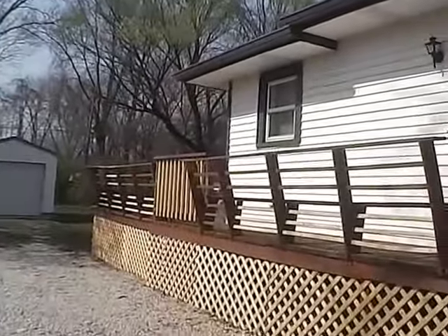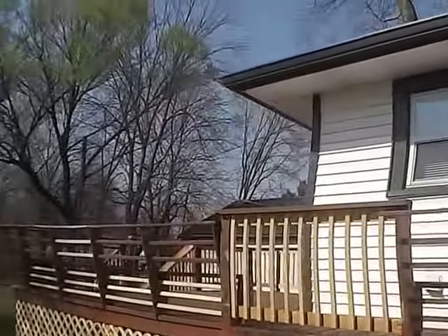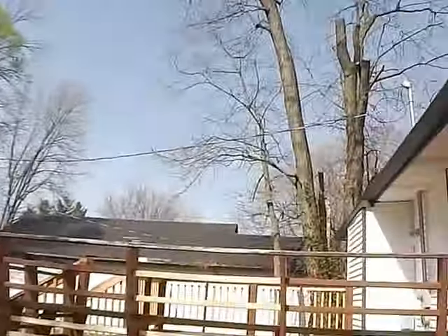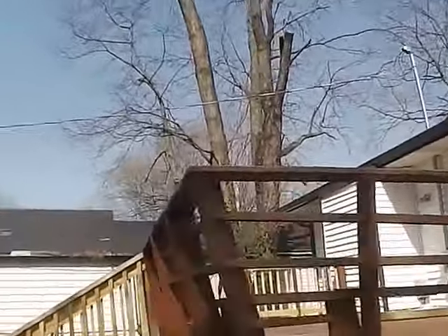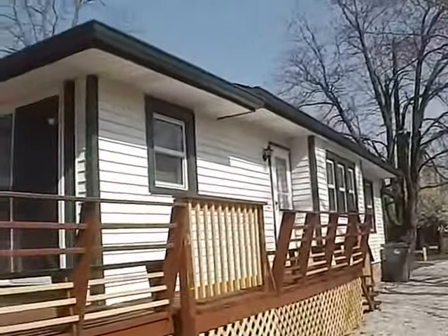We'll walk the exterior real quick. We have a long gravel driveway with a very nice large deck on the side and the back of the home. We do have a one-car detached garage at the back of the property. I wanted to show you this deck — it's very nice for those of you that like to entertain, sit outside, cook out, maybe have a barbecue, have good times with friends.